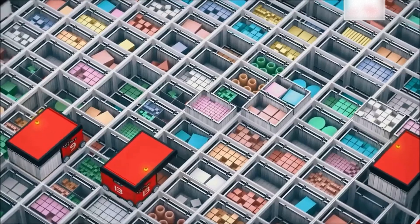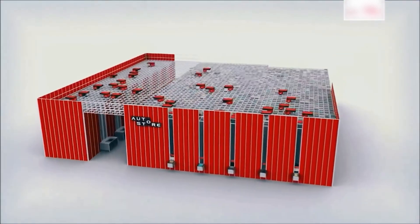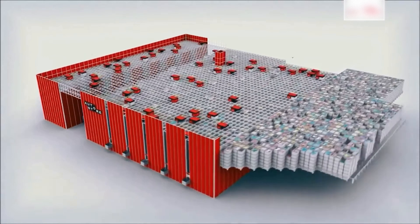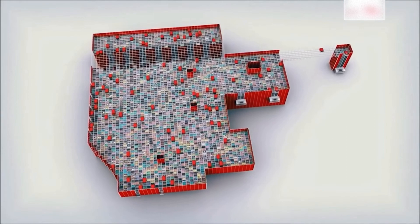Due to its scalability and modular design, the AutoStore system is suitable for storing a wide variety of batch sizes. Customers worldwide use the system for quantities ranging from around 3,000 to several hundred thousand items.